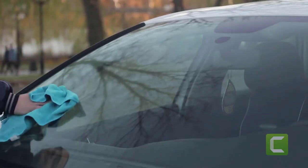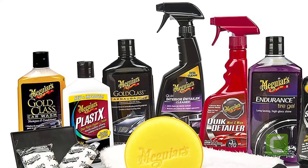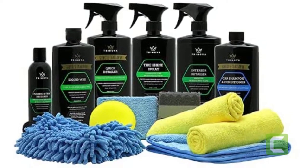Are you looking for the best car wash kit? In this video, we will break down the top 4 car wash kits on the market. We have included links in the description for each product mentioned, so make sure you check those out to see which one is in your budget range.